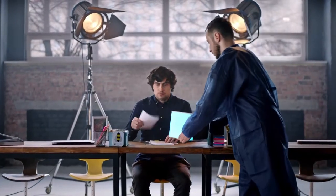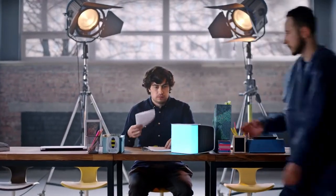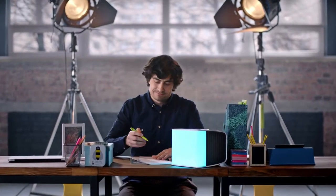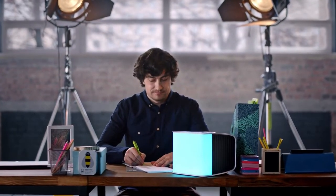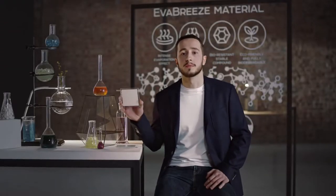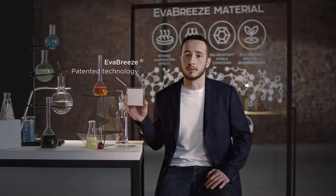Evapolar makes you feel comfortable in any conditions, improving your productivity and helping you to achieve more. The core technology behind Evapolar is Evabreeze, a specially developed evaporative metamaterial based on mineral nanofibers.